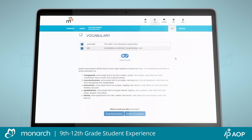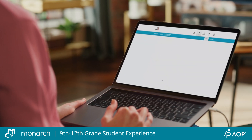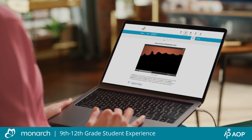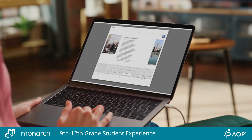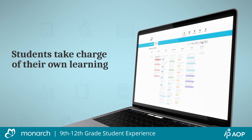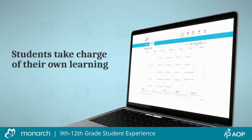Your student will progress at their own pace, learning through narrative, video, and interactive multimedia, as well as assessments. They can also choose to work ahead using their Calendar and Assignments views.